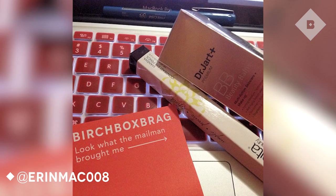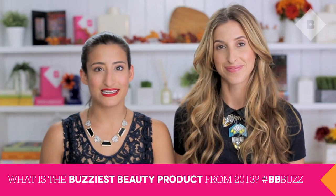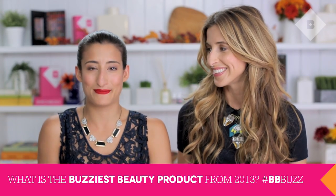Before we say goodbye, we want to highlight a fun Instagram from Erin Mac 008. Thank you so much for your Birchbox brag. We hope you love your Dr. Jarrett and your Sumida, and for all of you out there, we want to see your Birchbox brags too. I check them every day on my way to work and on the way home. That's all from us this month — just some of the products we're sampling in the October Beauty Buzz Birchboxes. We want to hear from you: what do you think the buzziest beauty product of 2013 has been? Tell us in the comments below and you can win the sampled products from this month's sneak peek. Can't wait to hear what you think — we'll see you guys next time! Bye!